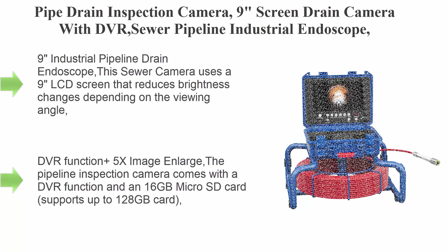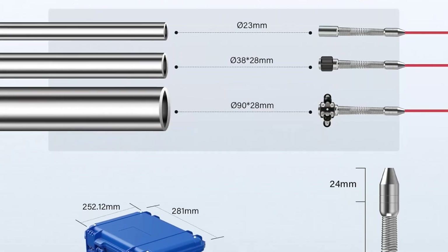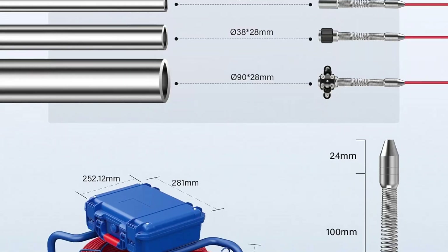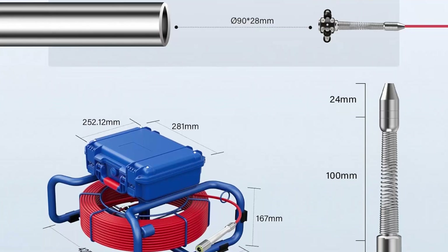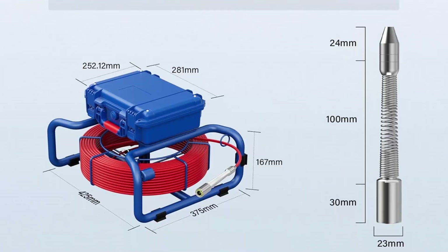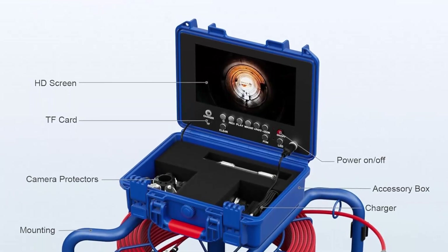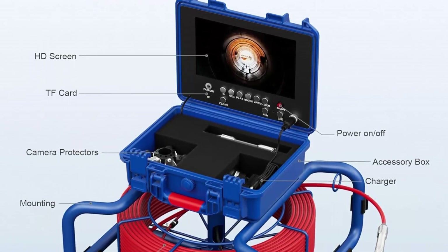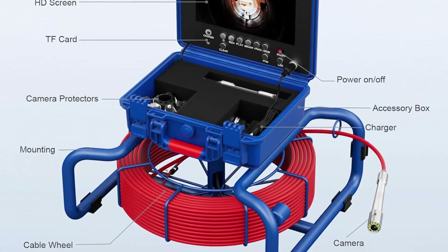Top 8: pipe drain inspection camera with 9-inch screen, DVR, sewer pipeline industrial endoscope, HD 1080p live recorder in color, for duct use — 100m (328 feet), red cable. The sewer camera uses a 9-inch LCD screen that reduces brightness changes depending on viewing angle, allowing you to display clear images and videos.